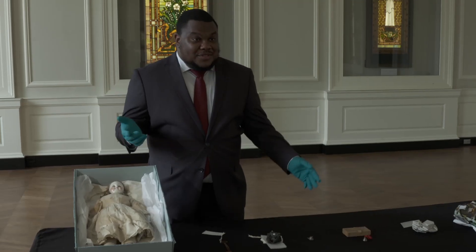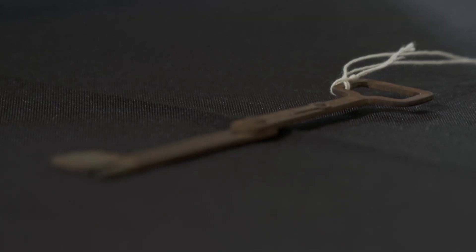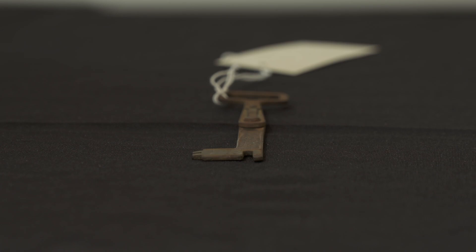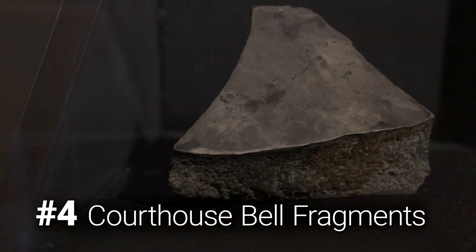This key opened the door to a building that's long gone. We had numerous buildings, as you can imagine, that were destroyed in the fire. So now you had a large number of keys to buildings that no longer existed.